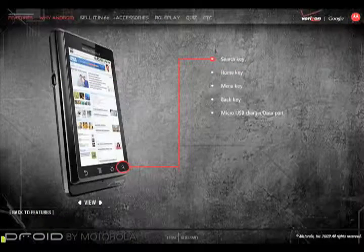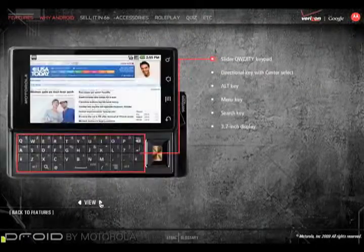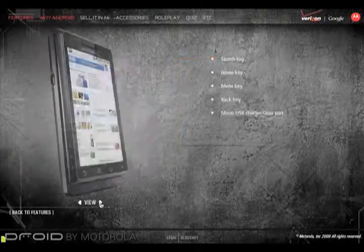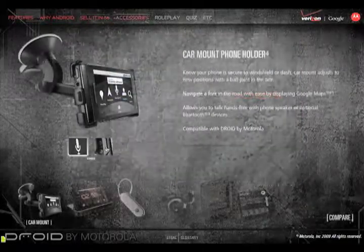The Droid by Motorola eLearning course supported the product launch for the new Droid Phone by Motorola. This 15-minute course was delivered to all Motorola channels that sell this product, educating over 20,000 sales personnel on the Droid smartphone.